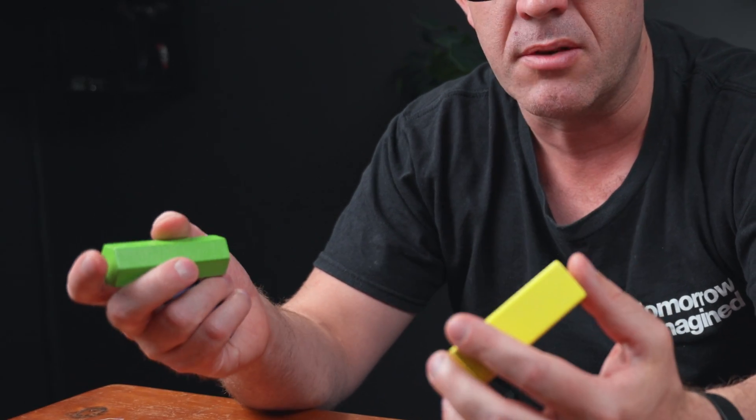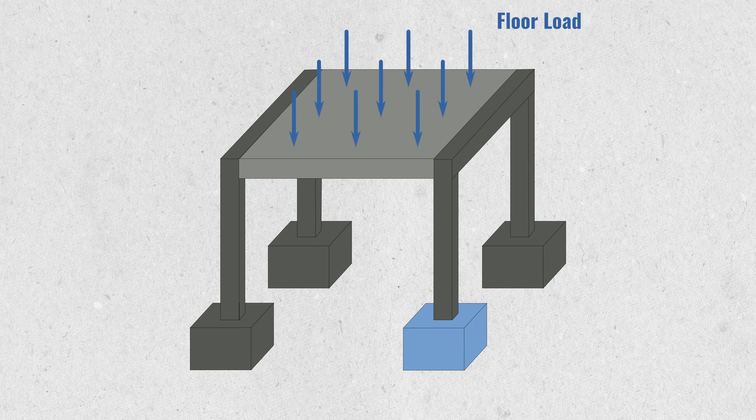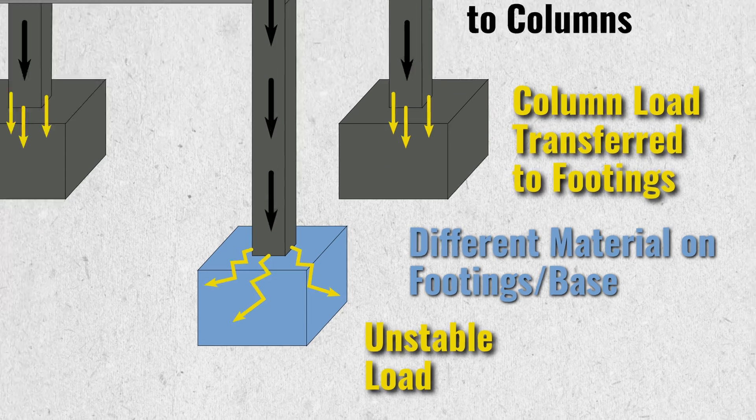This is one of the first principles you should be looking at — making sure that your foundations are founded on a similar material. Because if they're not, you'll have weird transfers of load through your structure where load may spread to one area that is undesirable for your system.